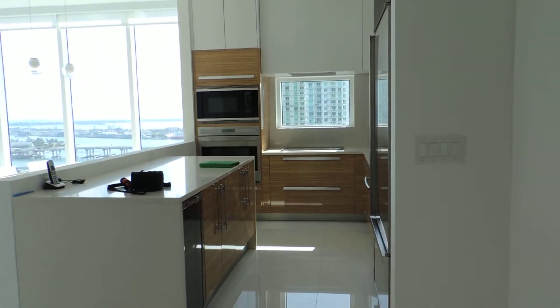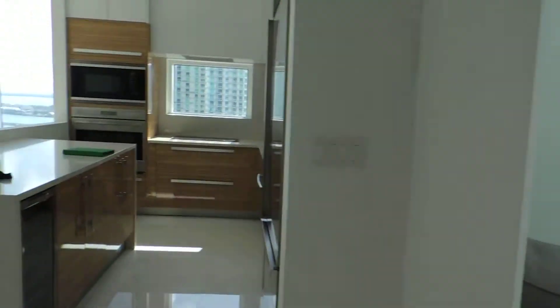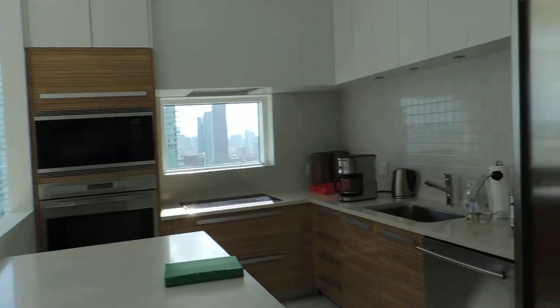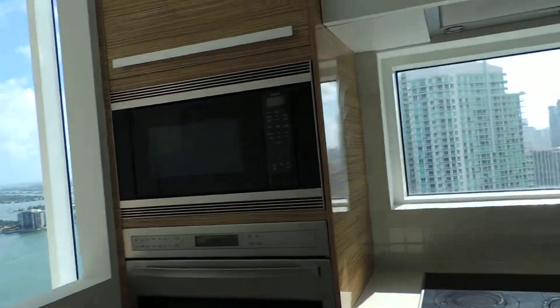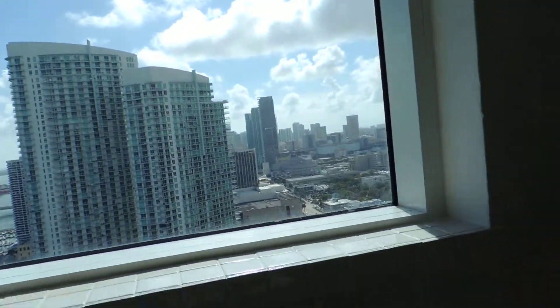Paramount unit 3402. This is the entrance to the property from the private foyer. This is the kitchen — Sub-Zero refrigerator over here, Wolf appliances. It's a window kitchen, which is very nice — usually they don't have that.